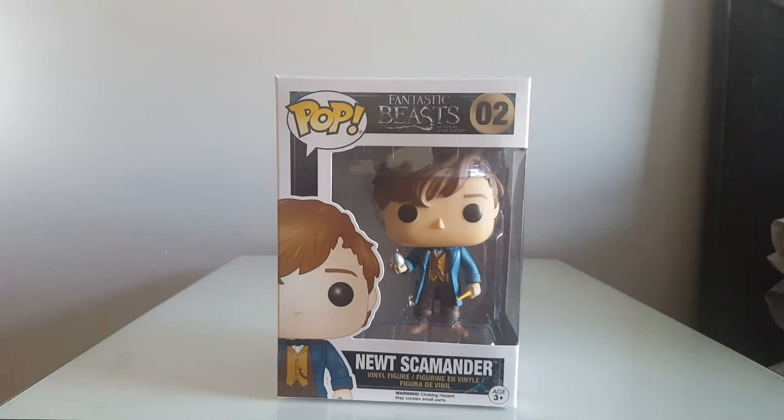Hello everyone and welcome to Padger Badger Toys. Today we're going to take a look at this Newt Scamander Funko Pop from the Fantastic Beasts and Where to Find Them franchise.